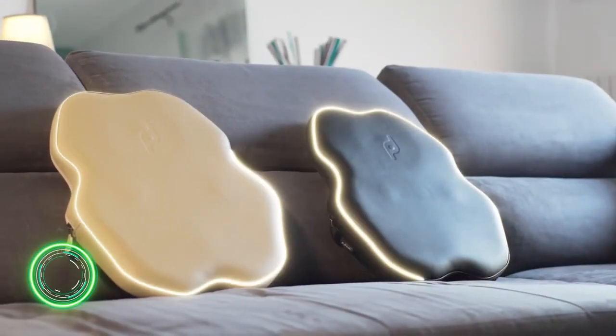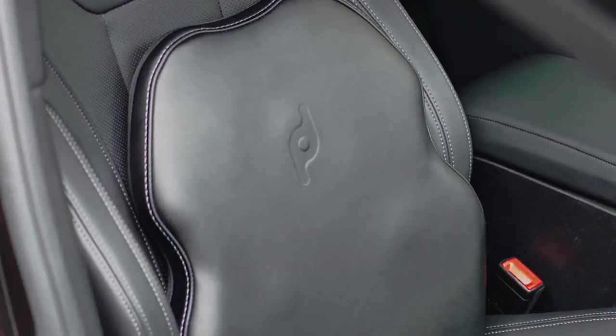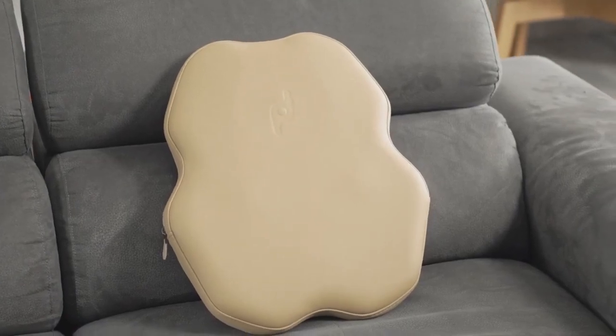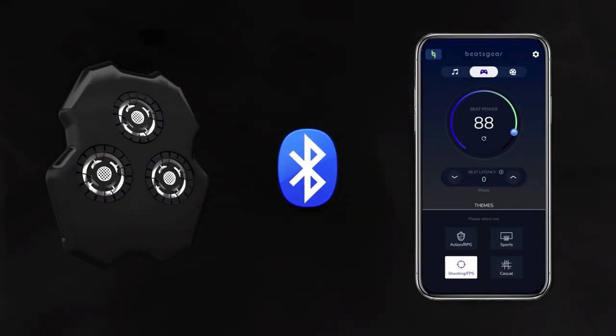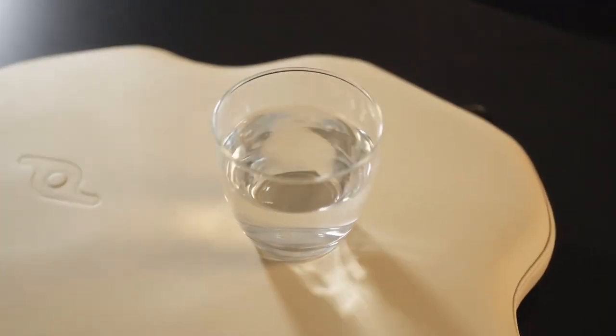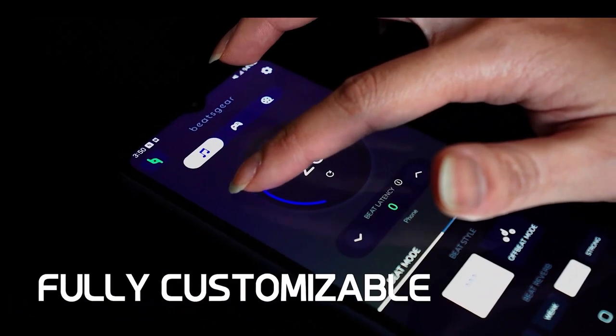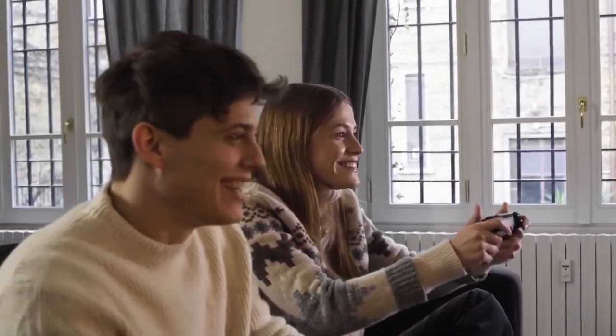Beats Gear X Pillow will convey emotions from music. Content perception reaches a new level thanks to this vibro pillow. The Bluetooth device can synchronize with the audio track played by your smartphone and transmit bass directly to your body. The strength and frequency of vibrations can be selected in the application. The price starts from $180.